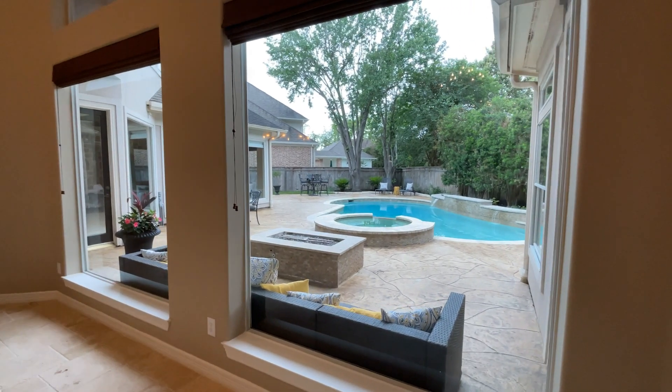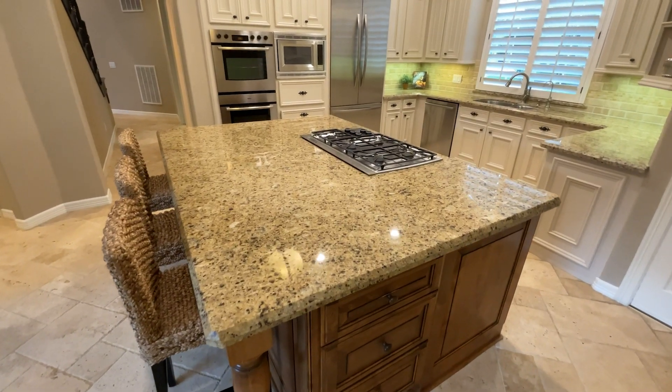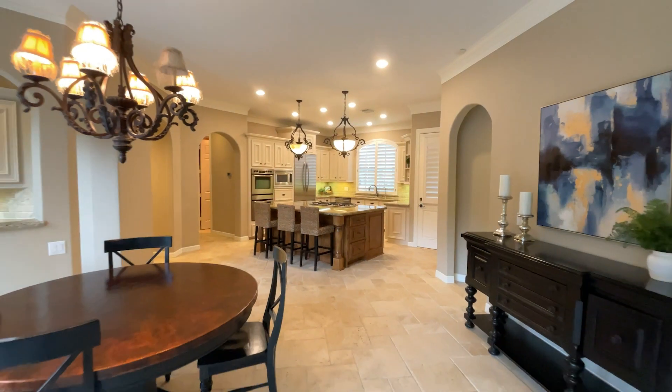Welcome to this custom home with its beautiful double doors into the stunning two-story entrance where you are greeted with a formal dining room and living area with a fireplace and great views of the backyard paradise.